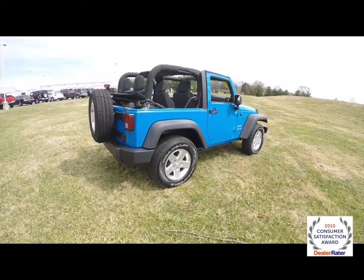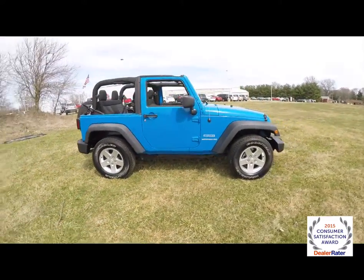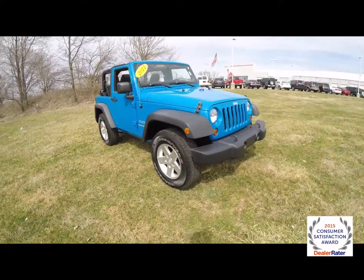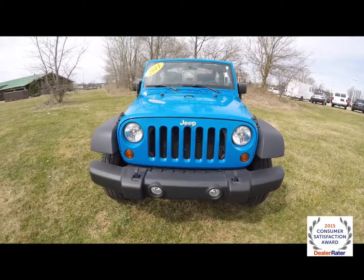That concludes our quick walk-around look at this 2011 Jeep Wrangler Sport. If you have any questions or would like to see this vehicle, please contact our showroom and our friendly sales staff will be more than happy to answer any questions you may have. As always, thanks for watching.